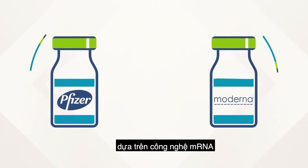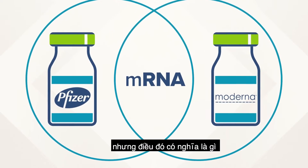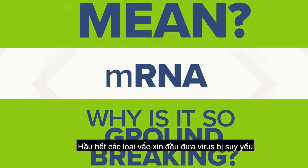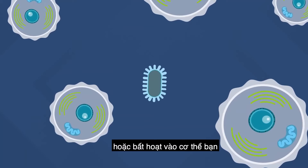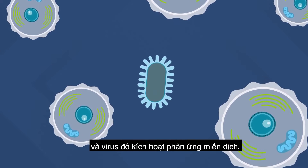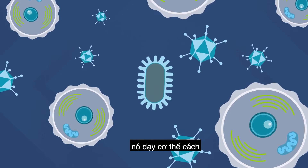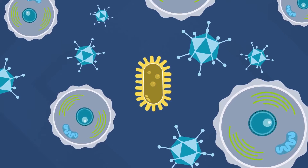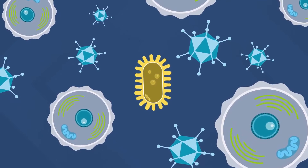Both Pfizer and Moderna developed their coronavirus vaccines using mRNA. But what does that mean, and why is it so groundbreaking? Well, most vaccines put a weakened or inactivated germ into your body, and that germ triggers an immune response. It teaches the body how to fight back if it ever encounters the actual, full-strength germ or virus in real life.